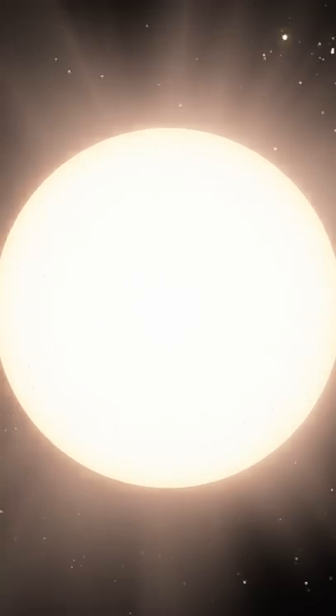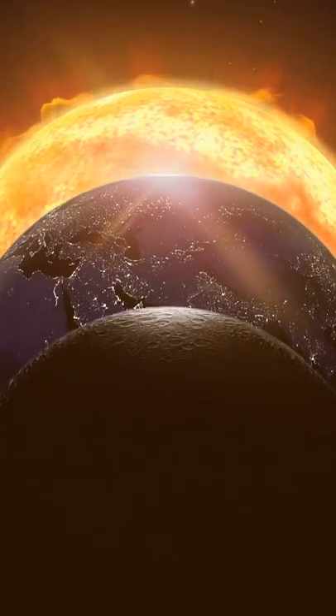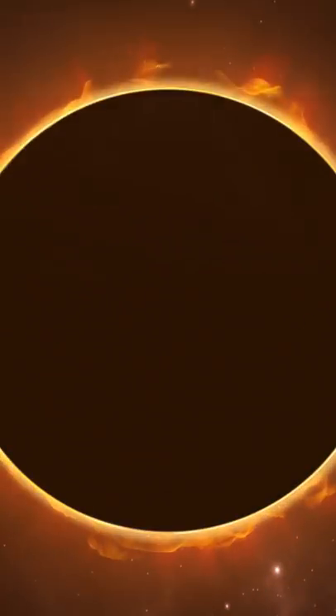When studying space, there's one shape you just can't seem to escape: spheres. The Earth, the Moon, the Sun, all the planets, even dwarf planets like Pluto and asteroids, all conform to the universe's apparent preference for globes.